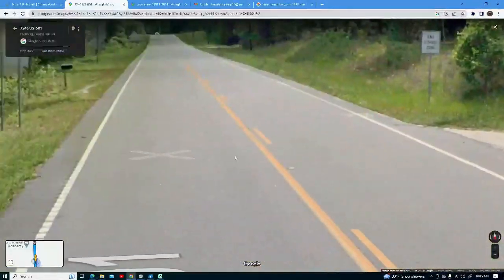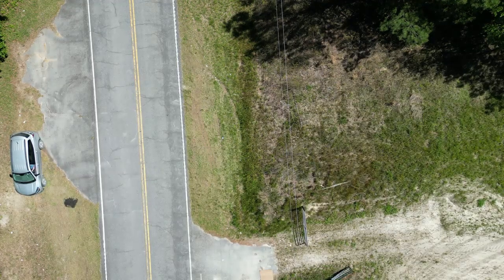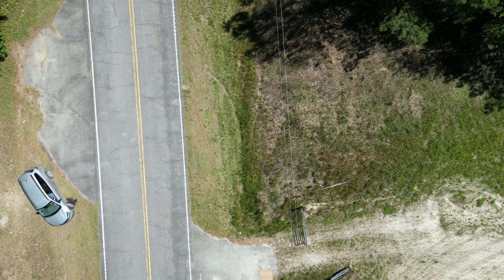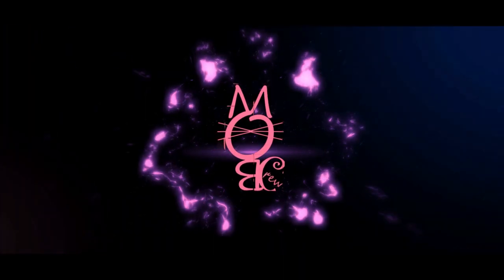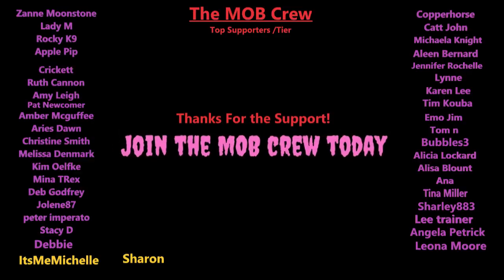Steve did a road trip out to South Carolina to the crime scene of Stephen Smith and also did a reenactment of how the car could have been placed. We will cover the placement of the car, timeline details, and much more in an upcoming live show. Please smash that like button, subscribe if you're new to the channel, and thank you so much for watching.